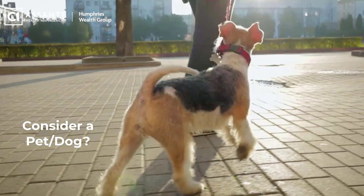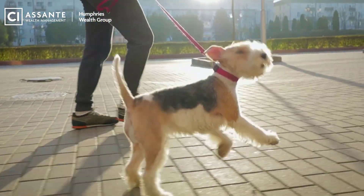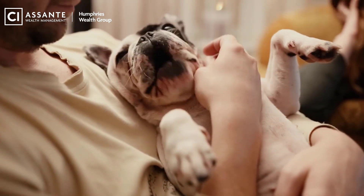Tip number six is get a dog. Now getting a dog or having a pet is not for everyone, and there are costs associated with a pet. However, having a pet may mean more dinners at home, less time at restaurants or bars, maybe less trips to the mall, more walking, and better health. So there could be a net benefit to getting a pet. You have to look at it carefully, but that could be one way of over time increasing cash flow.